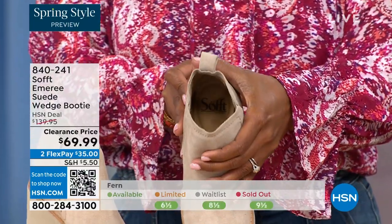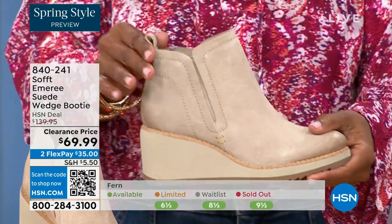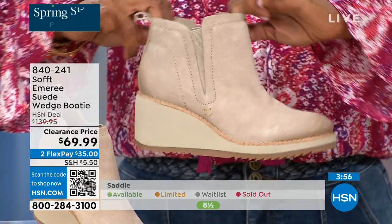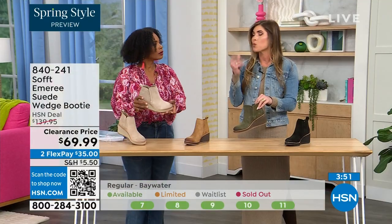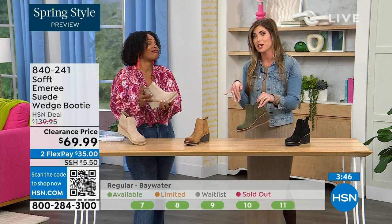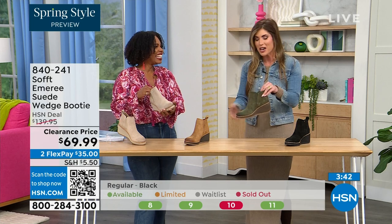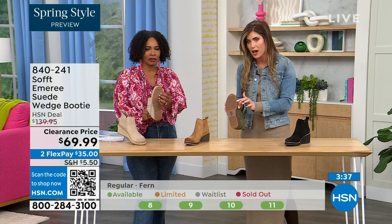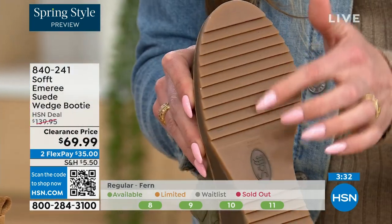Soft has been making shoes since 1929, so it is not our first rodeo. We really have perfected it. We pride ourselves on genuine leather, Italian leather, genuine suede. The nice thing about this booty is the traction on the bottom — you can see it from the side, those teeth in the grips and all that beautiful traction on the bottom.